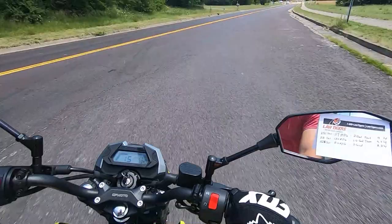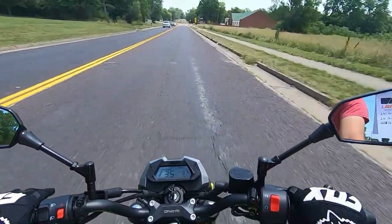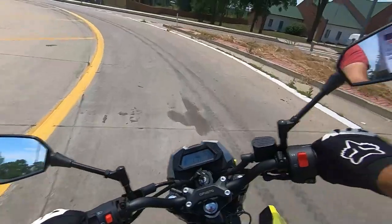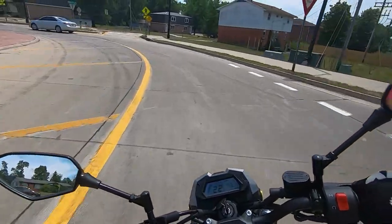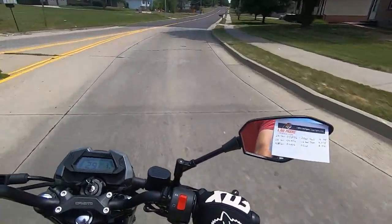The most obvious comparison is the bike that started the mini moto fad — the Honda Grom — and I actually own a 2017 Grom. In terms of weight, the Grom weighs about 231 pounds for the 2017 model year that I have. This Papio weighs in at 251 pounds.